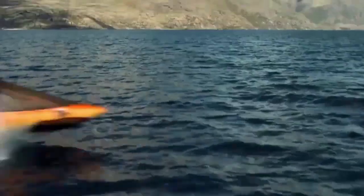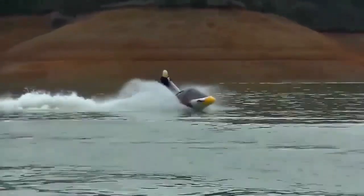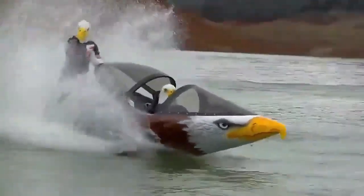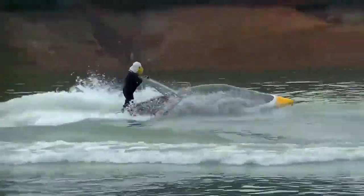While pilots do need to clock in up to 8 hours of training on the Sea Breacher, it does not require any additional certifications other than a jet ski license. The vessel can also be towed from and to the water, like boats.